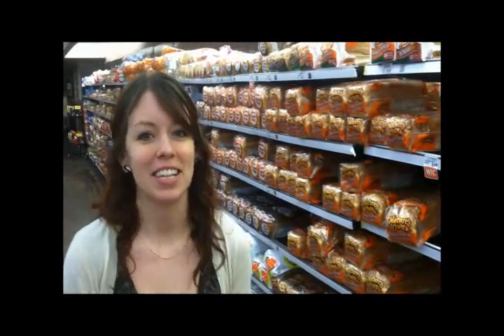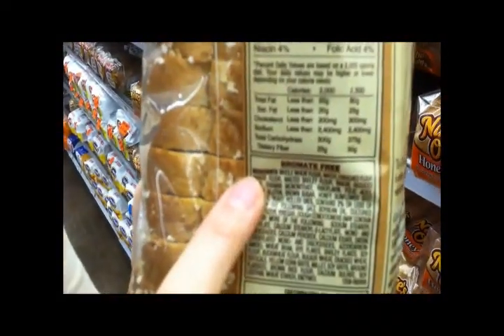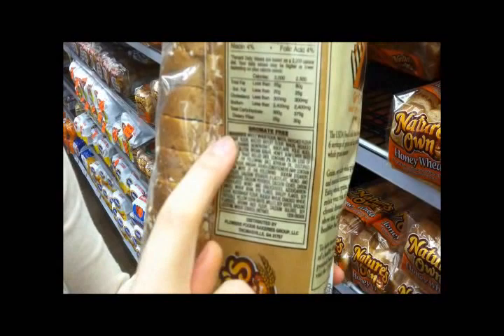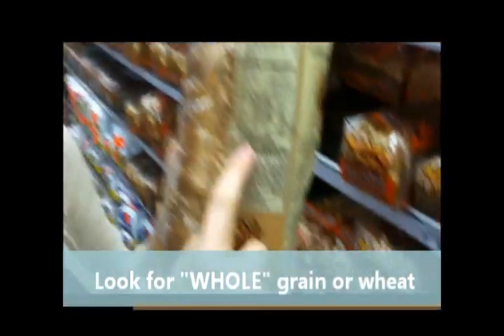So today we're going to talk about how to identify what products are actually whole grain, because it's not based on which food is brown or if it even says 'made with whole grain.' The best way to tell is to actually look at the ingredients list. So we're going to pick up a package — this one says honey seven grain made with whole grains. If the first ingredient says whole grain or whole wheat, we know that that's a whole grain food. And this one actually is — it says whole wheat flour. So we know that this product is a whole grain food.